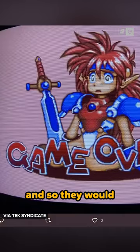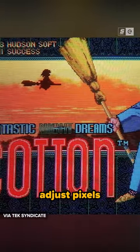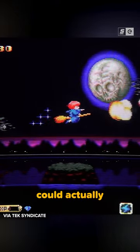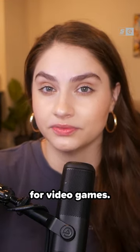Pixel artists knew this, and so they would sit there and design their pixel art on a consumer-grade CRT, and they could adjust pixels around pixels. Those neighboring pixels would bleed together and create more colors than the consoles could actually output. So CRTs were basically a glam filter for video games.